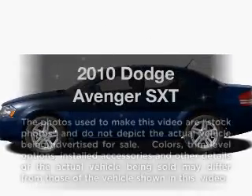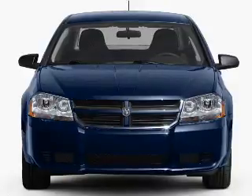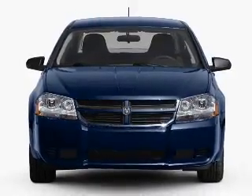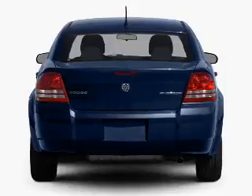Get noticed in this 2010 Dodge Avenger. If you're looking for an automobile with great attributes, look no further. With an efficient four-cylinder engine connected to a smooth shifting automatic transmission,